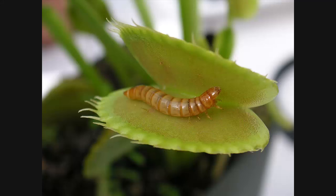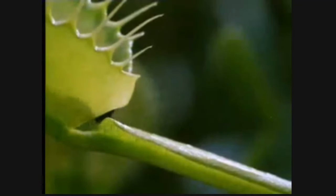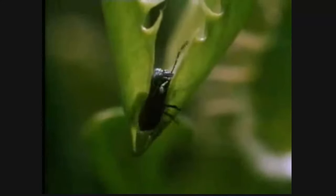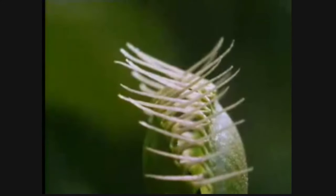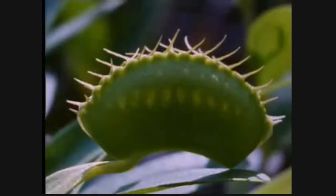Venus flytraps are not able to get all the nutrients they need from the soil, so they're specially adapted to catch insects and get the nutrients they need from them. Watch this beetle climb up to the Venus flytrap — there are six little hairs on the inside. It hits the first one and sets off a trigger. If it hits the second one within 20 seconds, the trap starts to close. The more it hits the hairs after that, the more it triggers the trap to close tight and it starts digesting the insect.